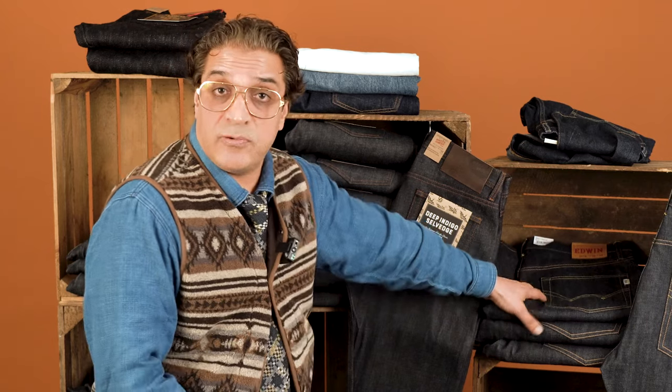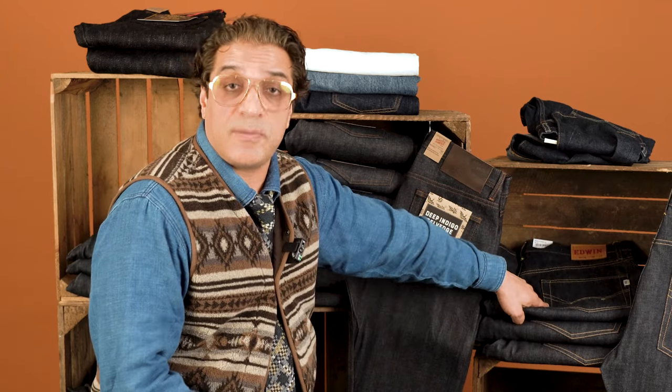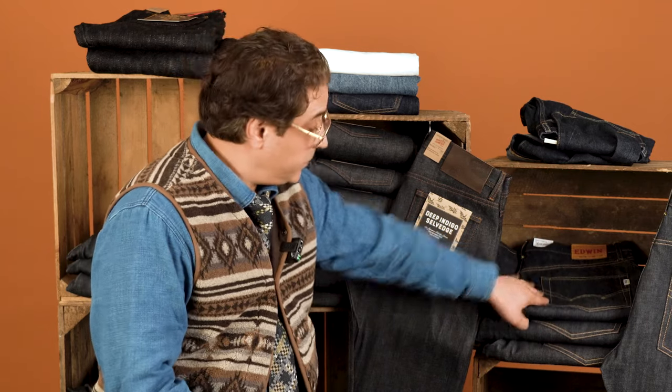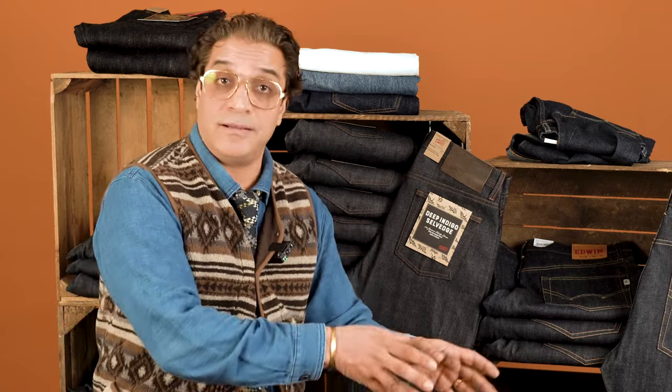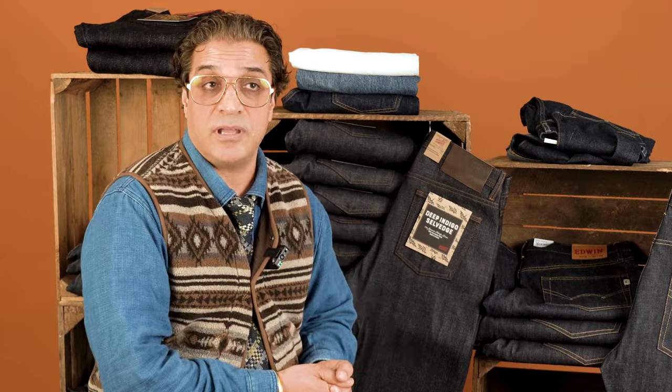Let's talk about the brands we have at Stuart's London. Edwin is all Japanese denim made in Japan. We also do Naked and Famous, which is a Canadian label where they make all the denim in Japan, ship it over to Canada, and then produce their own jeans. That's a very expensive way to make denim jeans, but these are connoisseurs of denim.